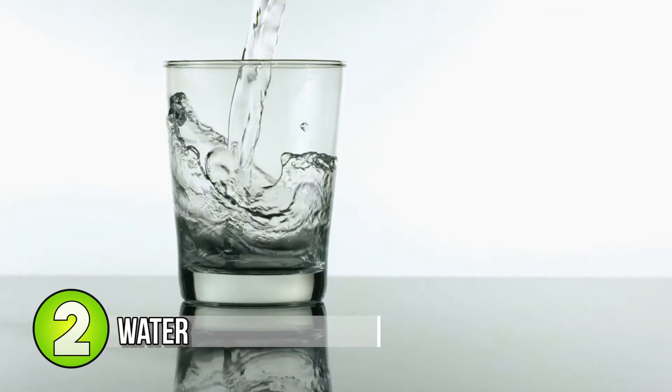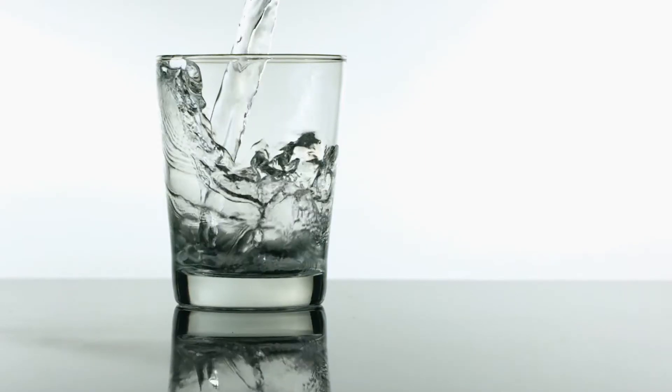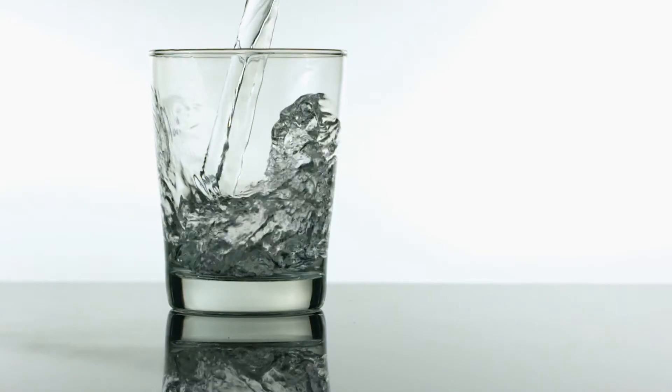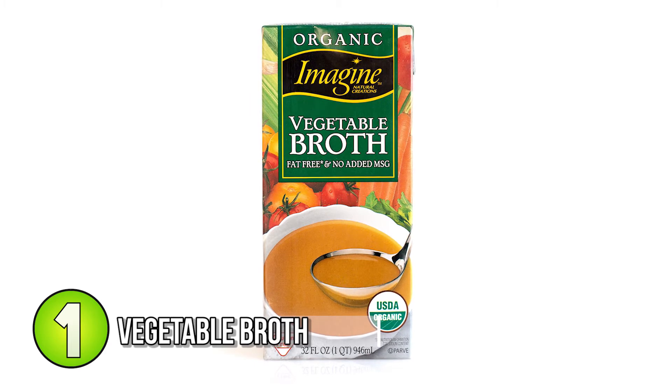Number 2: water. I've got to include water in the list because really this is the go-to if you need to fry something. Water is the easiest thing to put in there — you can always add it, and if it dries up you can just add some more.